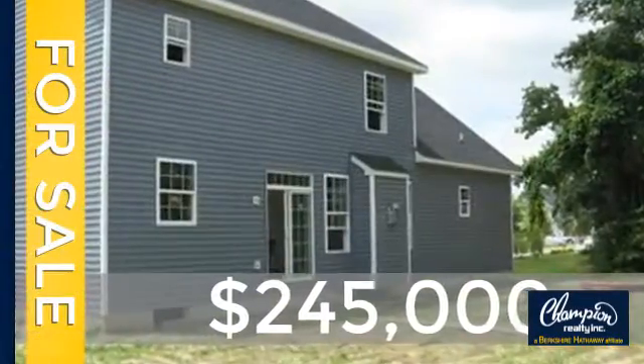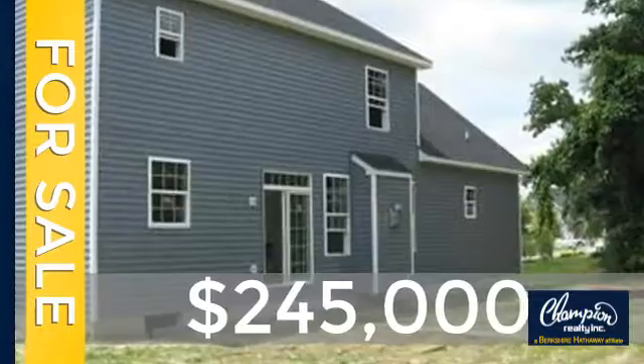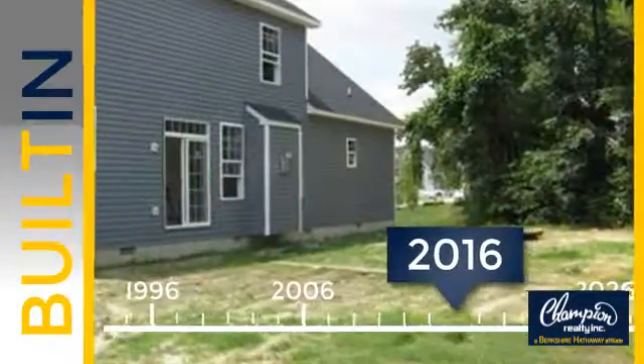Currently listed at just under $250,000, this property was built in 2016.